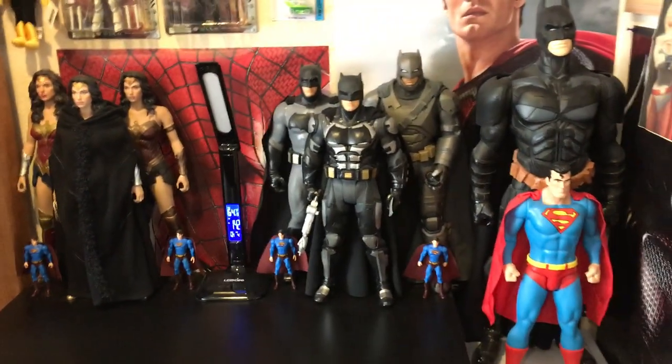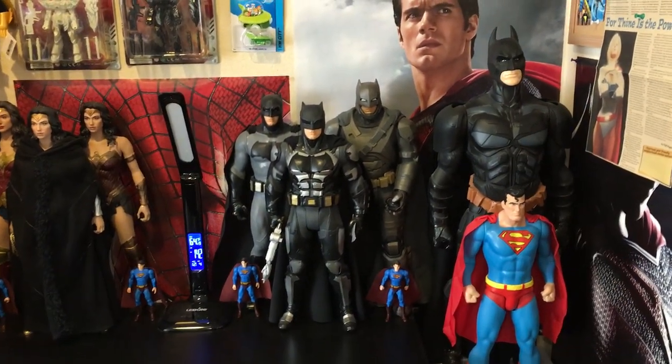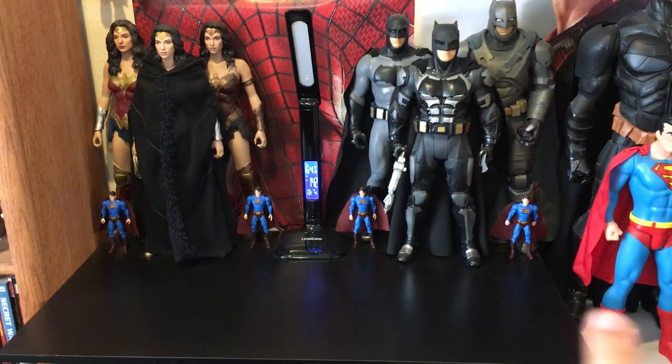So you have the Jacks Pacific figures right here — the big figs, the 20 inch tall ones. And then you have a 30 inch tall Dark Knight Batman. And you have Superman Returns figures right here.